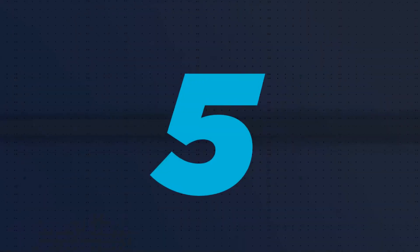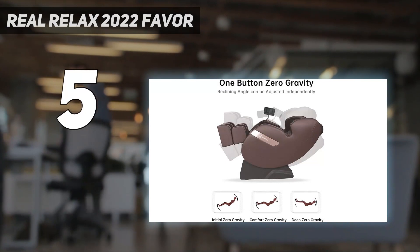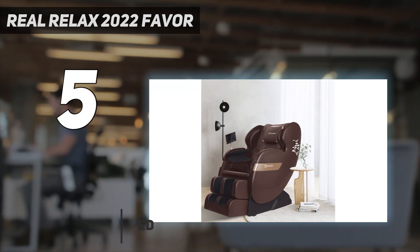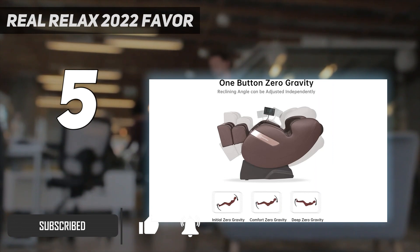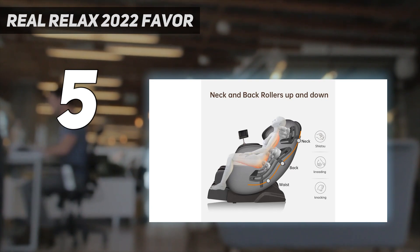Starting at number 5: the Real Relax 2022 Favor. Easy to use, comfortable, and effective, the Real Relax Favor 03 ADV Massage Chair is the best budget massage chair. We were surprised to find just how much value this massage chair offers at its low price point. It comes with three different levels of intensity, an LCD screen controller, and features like zero-gravity and Bluetooth.